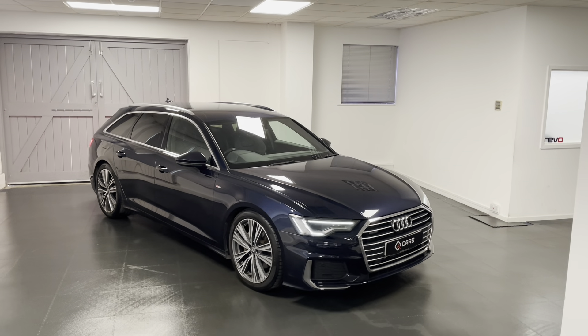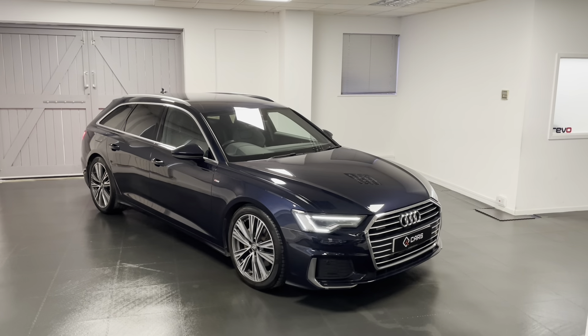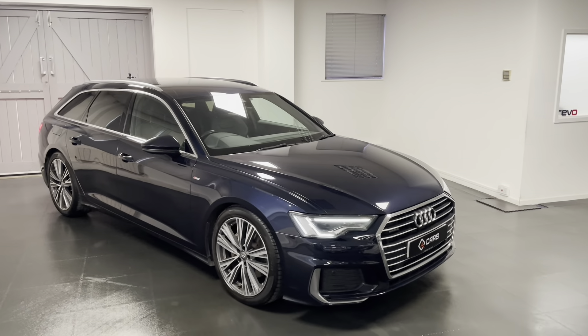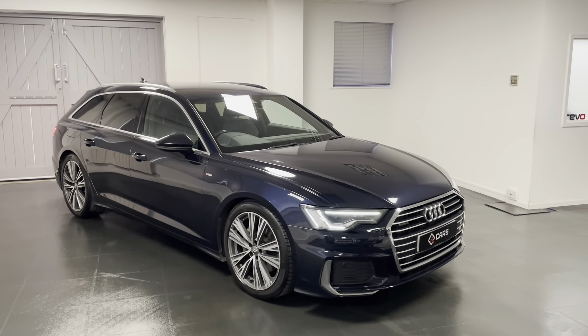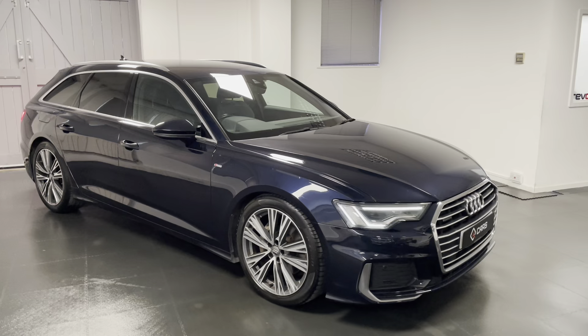Hello and welcome to another video from Quattro Tech Cars. In this video we're excited to show you our A6. This is an A6 Avant S-Line, the 3 litre TDI 286 PS model with the Tiptronic gearbox.